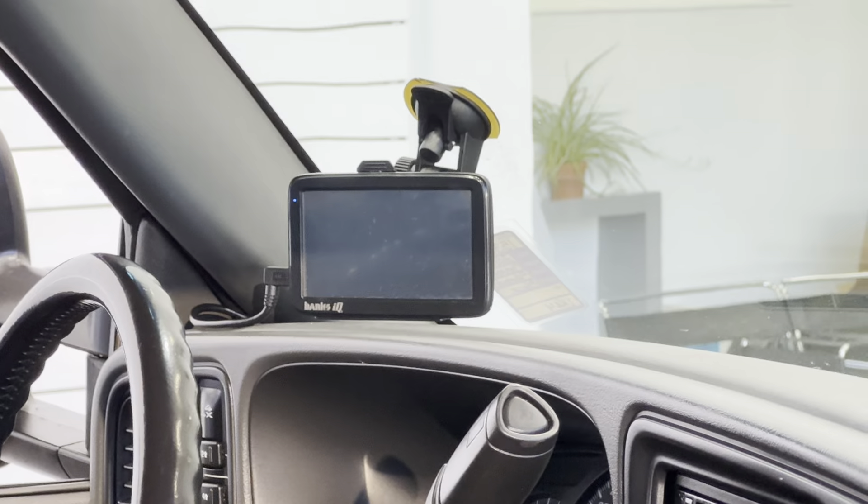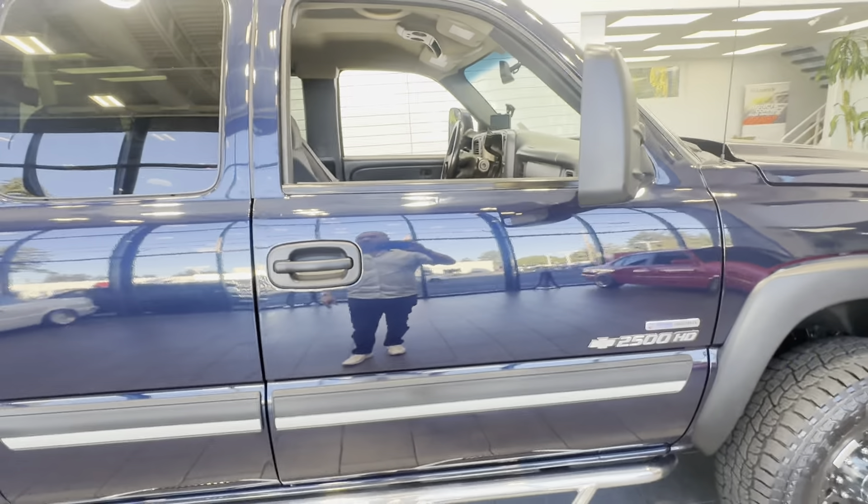The truck has upgraded rear AirLift airbags with an onboard air compressor. It also has the Banks Power package, which includes the full Banks cold air intake with a scoop that goes below the bumper, the Banks exhaust system, and the IQ monitor on the dash to watch all your temperatures and switch modes from stock to economy to tow mode. And yes, it is the Allison six-speed transmission.